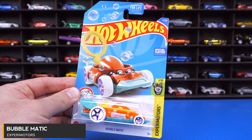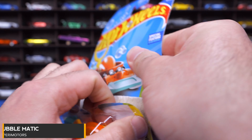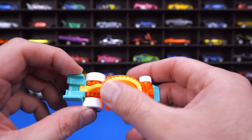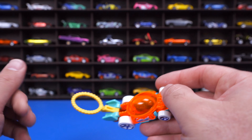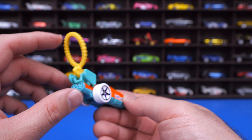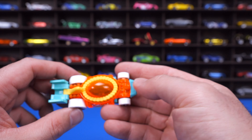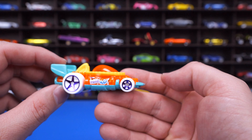Bubblematic from Xperia Motors. If you're not familiar with this casting, you can actually use it to blow bubbles. It's a little bubble car with a bubble top and a piece that flips up. You dip it into bubble liquid, blow, and it will blow bubbles. My kids have a lot of fun with the Bubblematic — I'll definitely be giving this one to them to play around with.